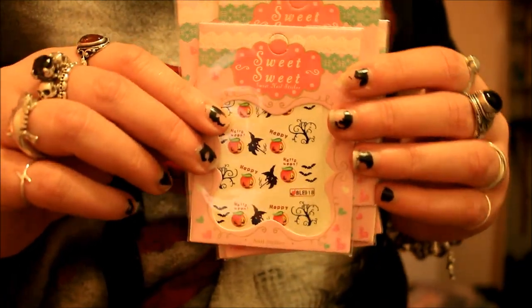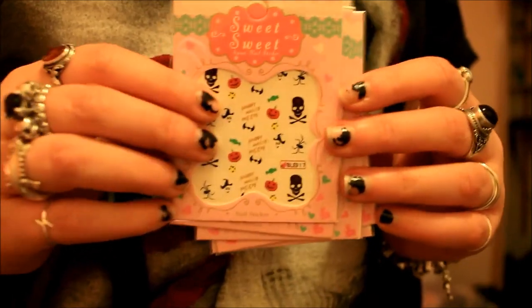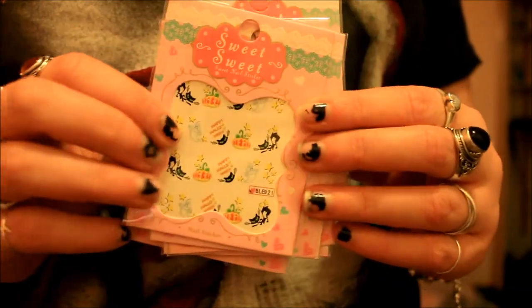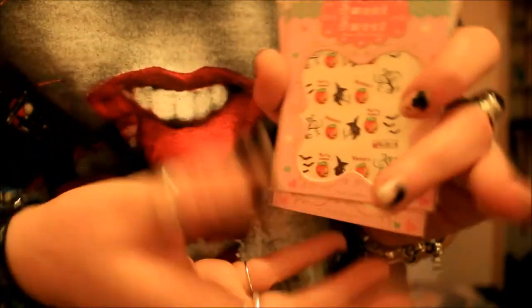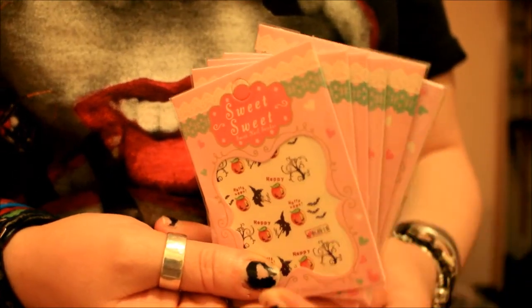Last but not least I've got all of these different nail stickers which I got for my birthday - I believe they were just bought off Amazon. There are six different ones and they're all different Halloween designs. I've been using nail stickers I got from Sainsbury's at Halloween but they have slowly been running out, so these are a really nice replacement. They're all different details but the same sort of theme with bats, cats and pumpkins, and you get quite a nice variety in this six-pack.